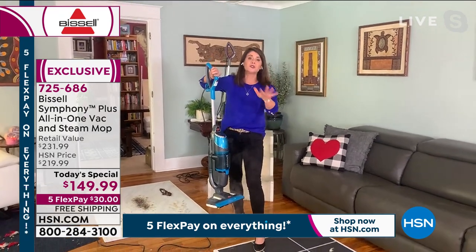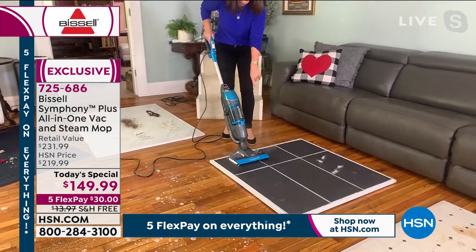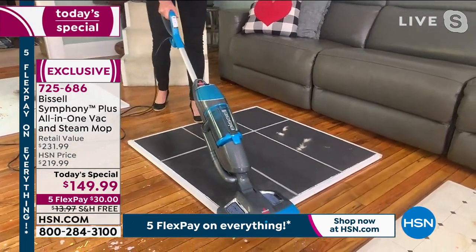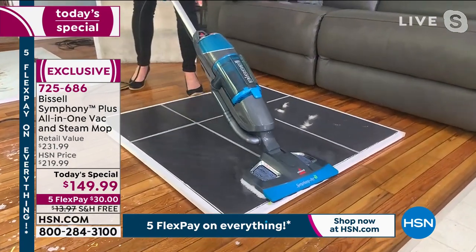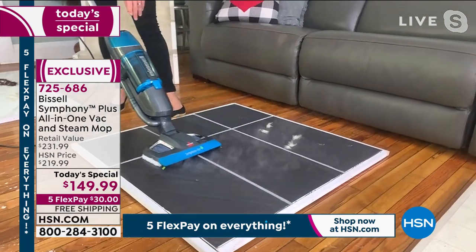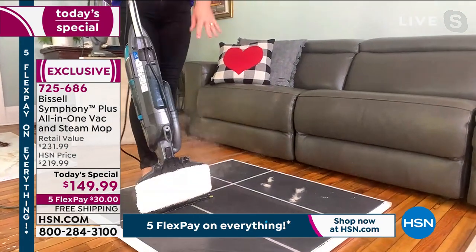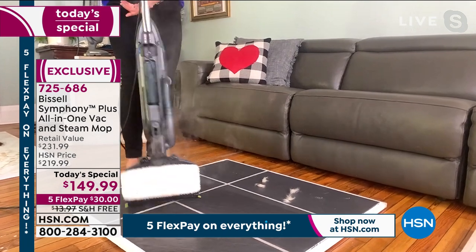This is the exclusive teal — you cannot get this anywhere else. We brought them in just for here. On this black slate floor, I want to show you: when it comes to cleaning and disinfecting, watch as I go over — that steam actually stays on the floor, penetrating down, breaking all the germs and bacteria. This is the easiest thing to do at 10 pounds.